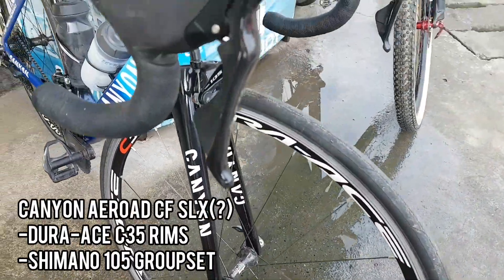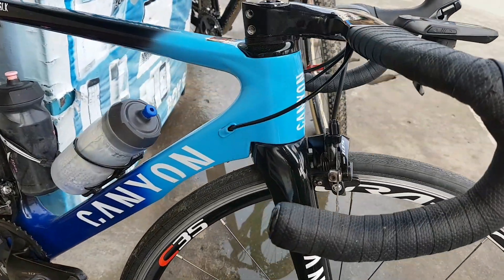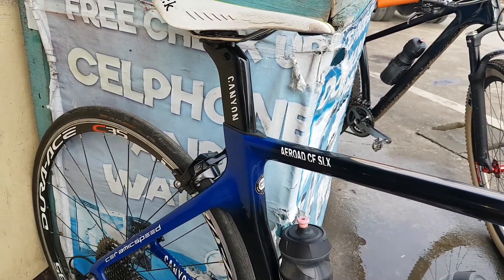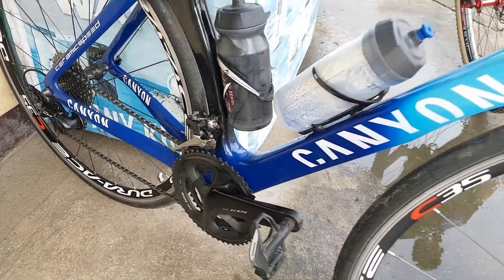Here goes what he calls Canyon — Canyon ni Uncle Brix. I don't know if this is a real Canyon Aero CF SLX, but I feel like it's real dahil may UCI sticker pala. And here goes the Shimano 105 groupset and Dura-Ace rims.